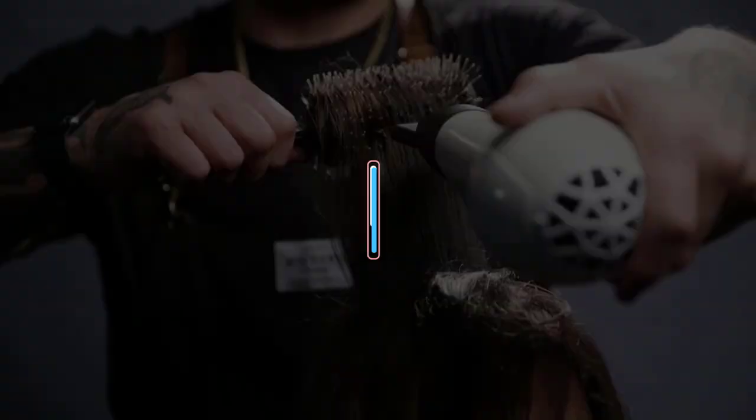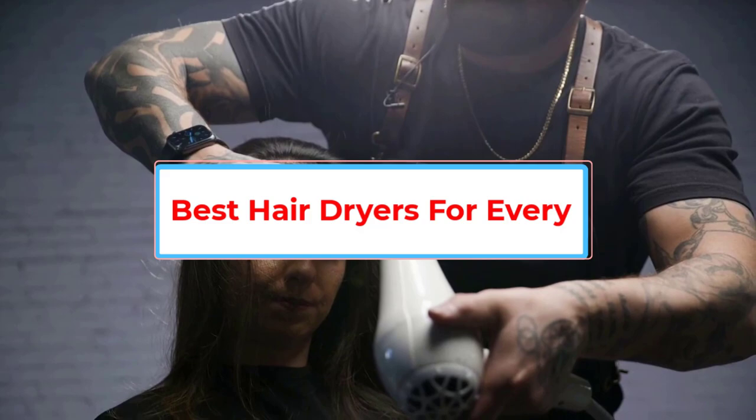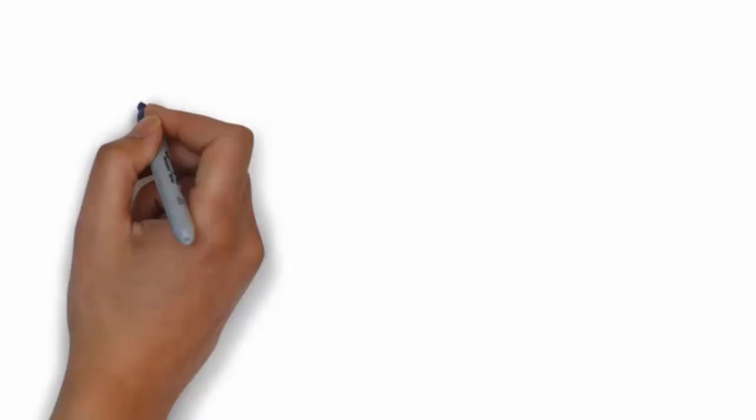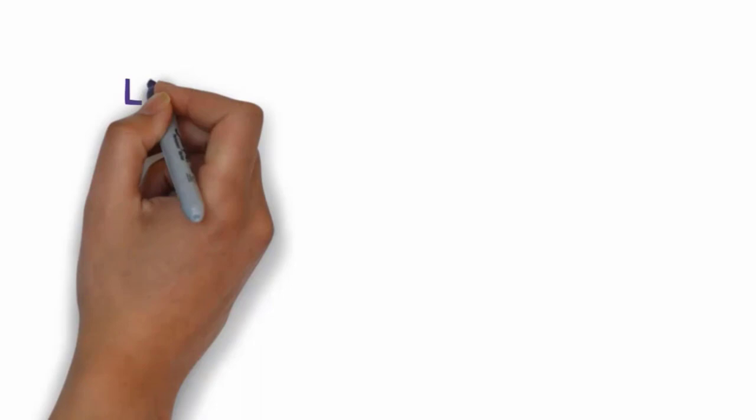Are you looking for the best hair dryers? In this video we will look at six of the best hair dryers on the market. We have included links in the description so make sure you check those out to see which one is in your budget range.